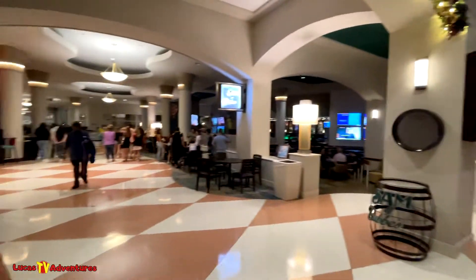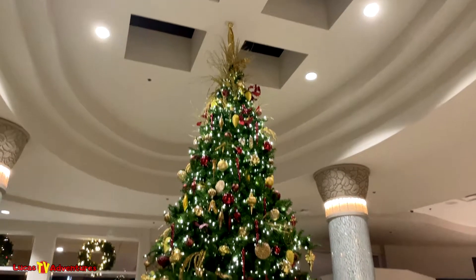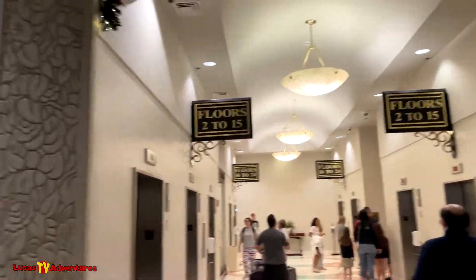Now that we're thoroughly full, we are done with the Thanksgiving dinner here at the Rosen Center. We're all going to go on a little journey of this hotel and check out the sights and sounds of the Rosen Center. Here we are entering the main lobby — the Christmas tree goes right up to the top. It's a busy hotel.